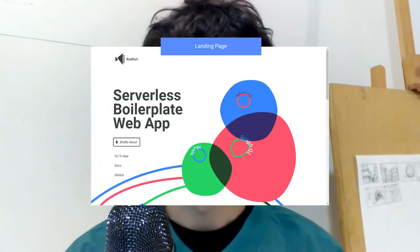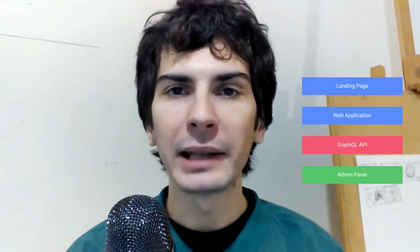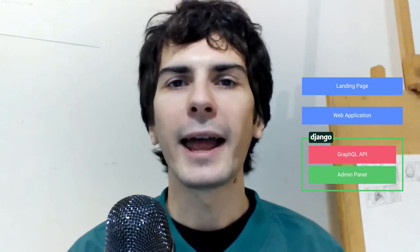Redfish consists of the landing page, web application, GraphQL API, and admin panel. The first two are independent React applications. Gatsby.js is standing behind the landing page, and the web application is initiated by Create React App Starter. The GraphQL API is produced using the Graphene Django library and appears to be the endpoint of the Django server, as well as the admin panel.